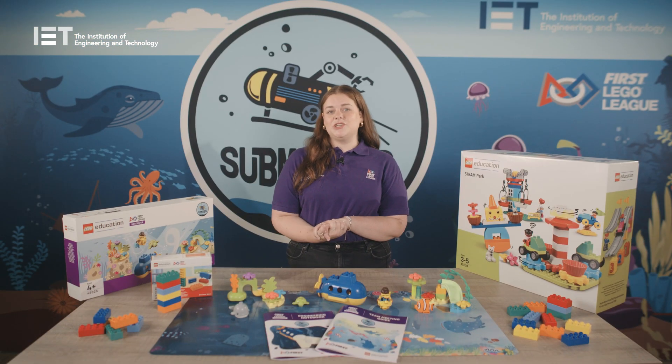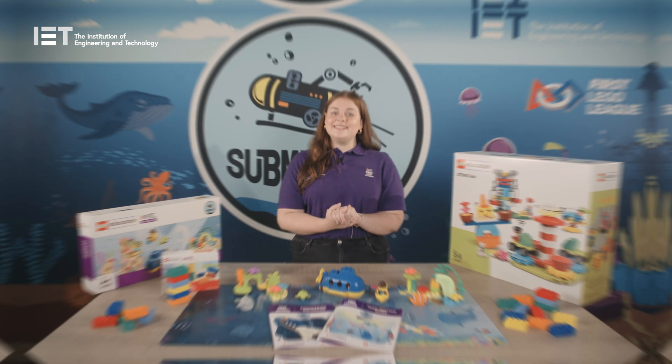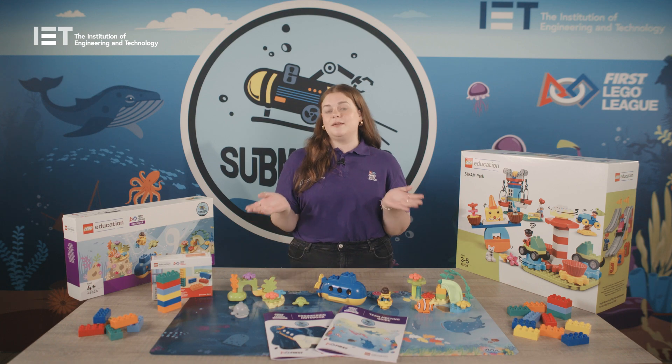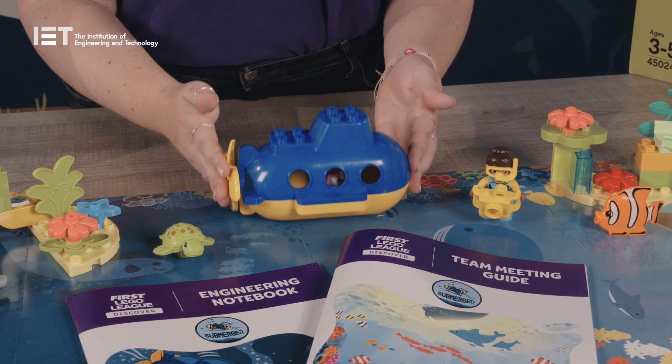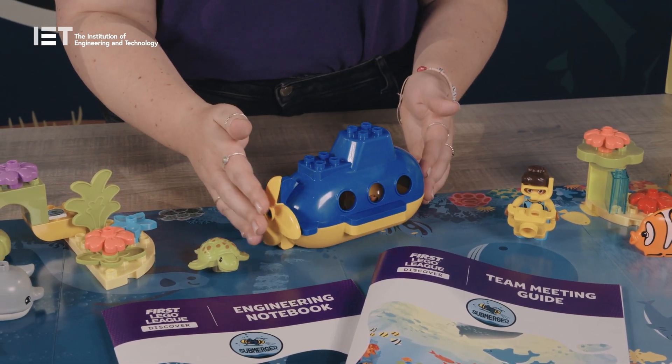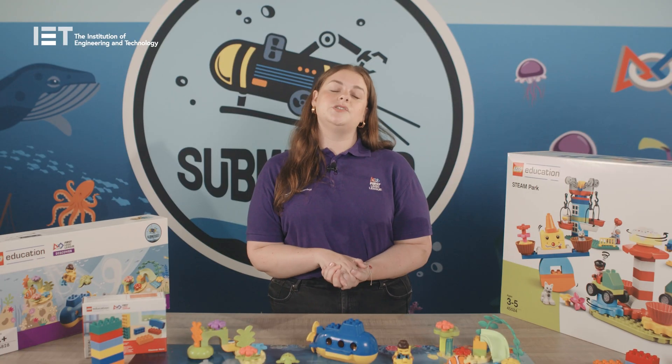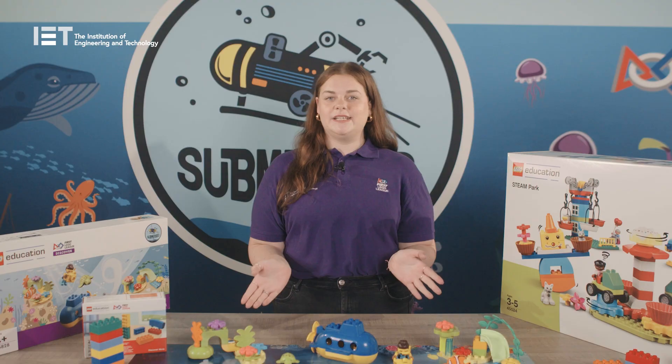Let's dive deeper into this year's theme. This year's First Lego League challenge is called Submerged. This season children will explore beneath the ocean surface and learn how this complex ecosystem is studied to support a healthy future for the plants and animals that live there. Children will have the opportunity to dive into the unexplored oceans using Duplo pieces from the Lego Education Steam Parks and will be encouraged to work with their teammates, listen to each other and share ideas.